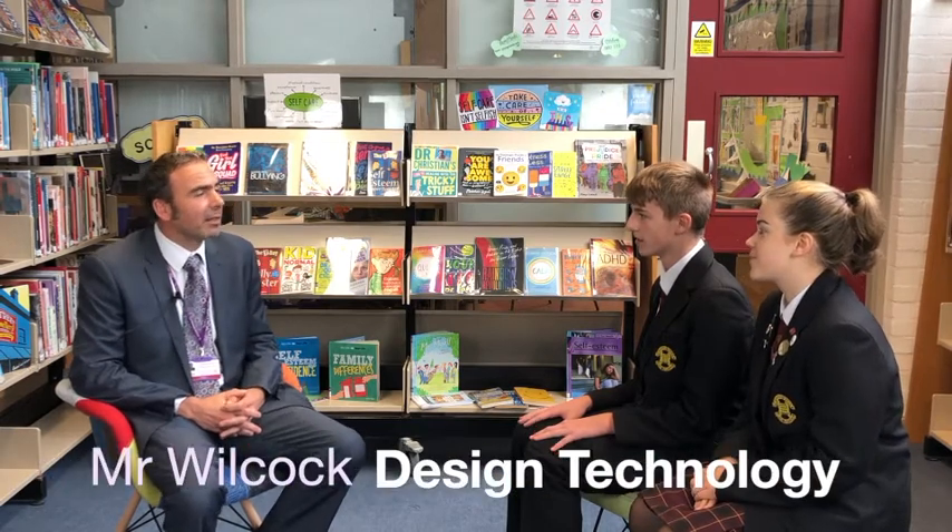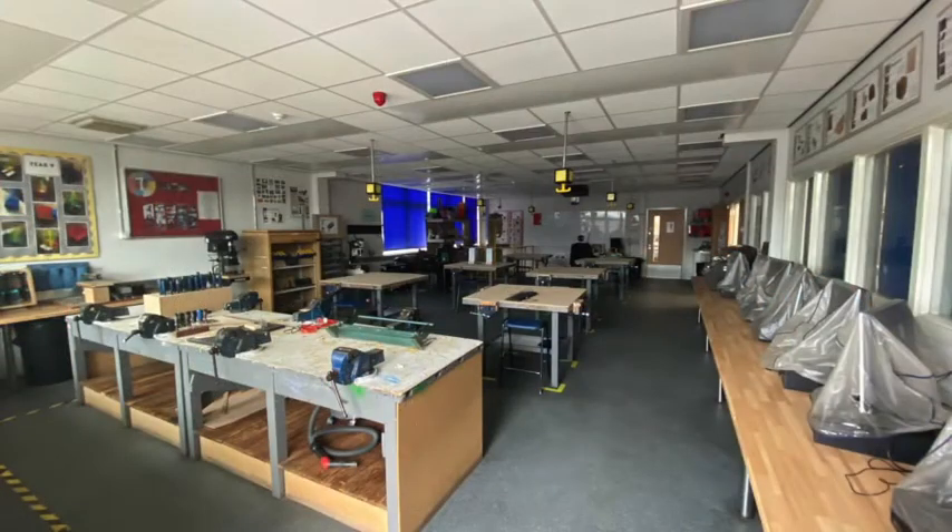Hi sir, what's your name and what is your role here at the Romsey School? My name is Richard Wilcock and I'm Head of Design and Technology at Romsey School. We know that you've been here for a long time. What keeps you here? Yeah, I've been here for many years. I actually came here as a pupil myself, so I've spent just about my whole life at Romsey School.